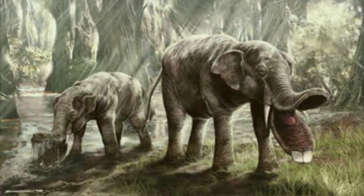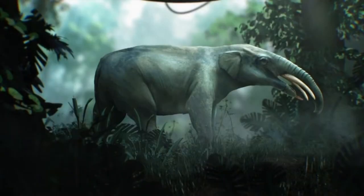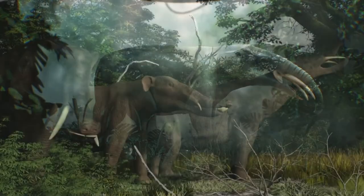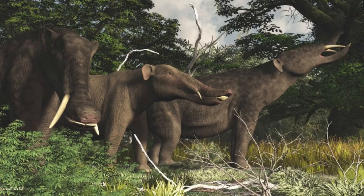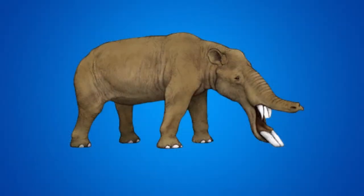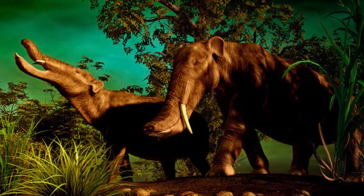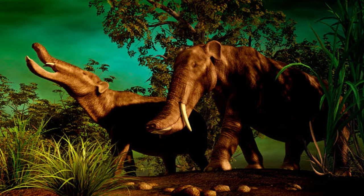Their tusks, which were used for digging, make these ancient Proboscideans unique. Like other Proboscideans past and present, they had trunks. Just below their trunks were the upper tusks. The lower tusks were 2 or 3 feet long, and they used them to spear and shovel food. The lower tusks had serrated teeth to help cut difficult plants, and may have been used as a shovel to scoop up plants. They could also have removed bark from trees with the large lower tusks.